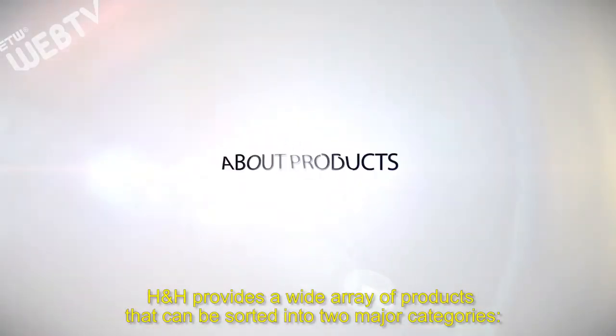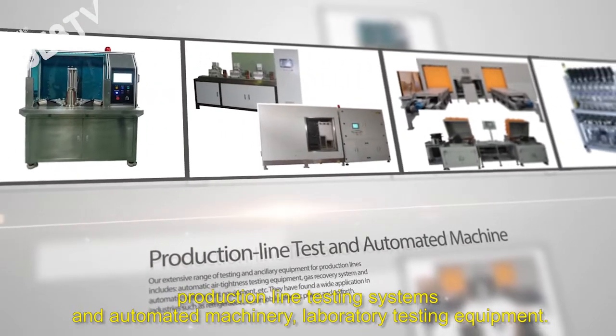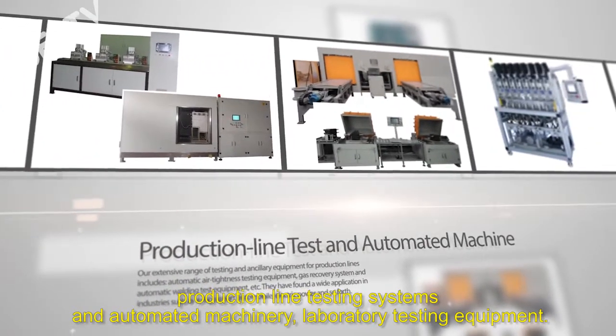H&H provides a wide array of products that can be sorted into two major categories: production line testing systems and automated machinery, and laboratory testing equipment.